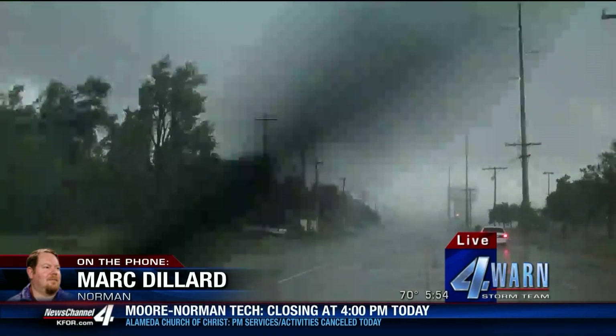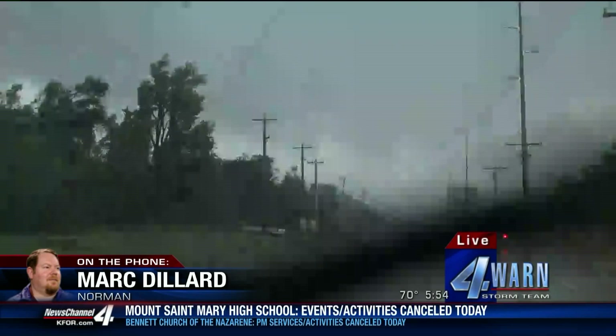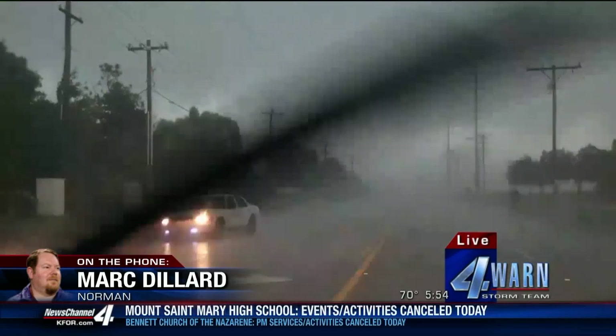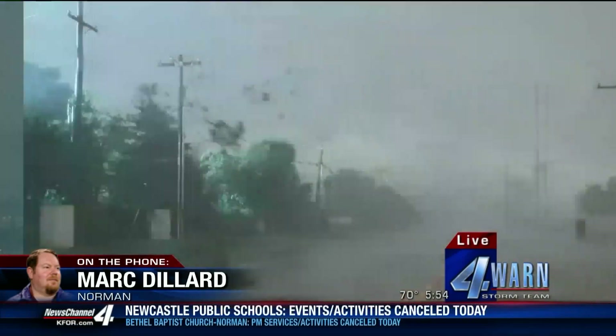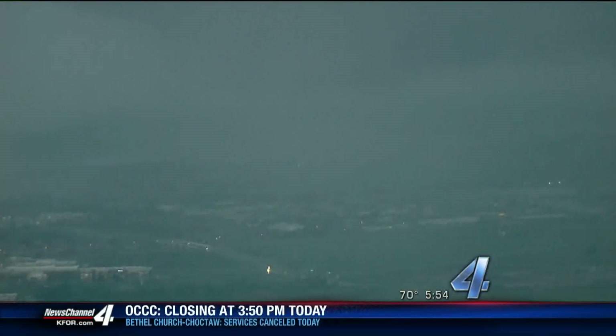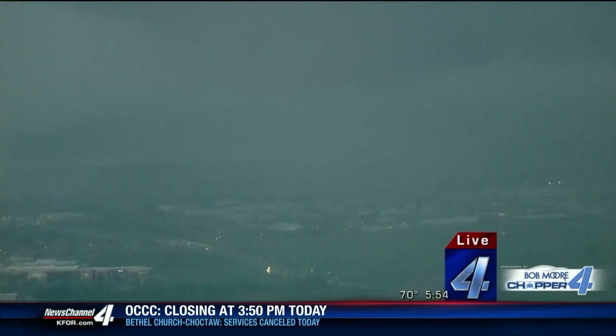This is it. Coming to the ground right now. Folks, you've got to be ready for it. I've got trees coming down on me and power flashes. I've got to back out of here. I've got trees coming down on me. Back it out, Mike. Mark Dillard is in at least an F1 tornado right now.